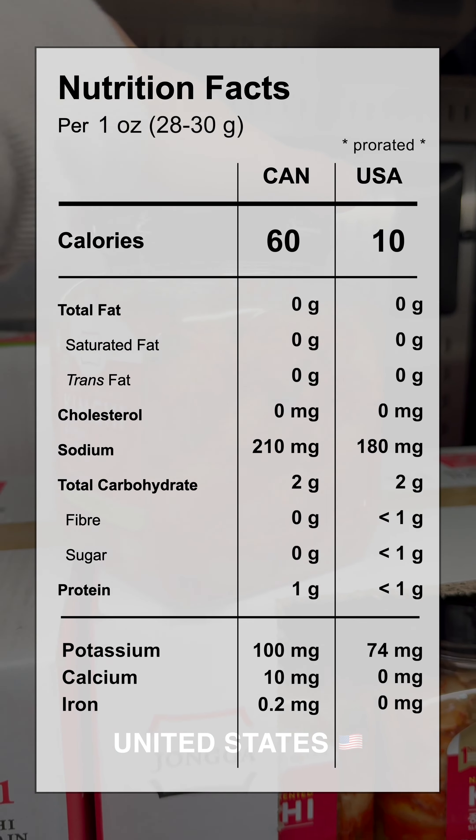Chonka Kimchi in Canada is $9.99 at 1.2kg, which is $8.33 per kilogram. Converted to U.S. dollars at today's exchange rate, it works out to $7.29, or $6.08 per kilogram.